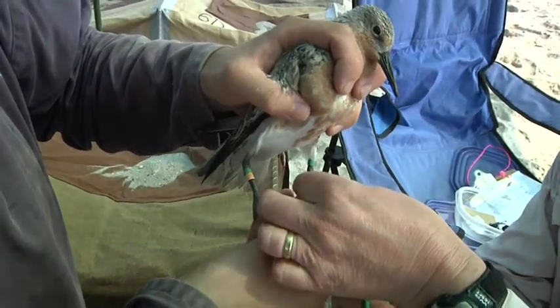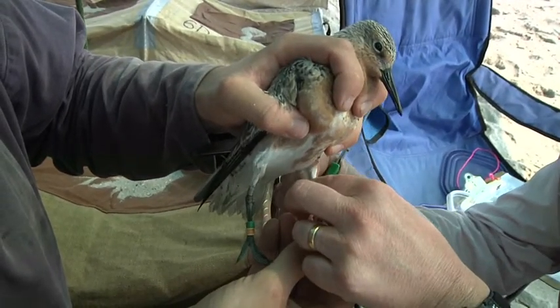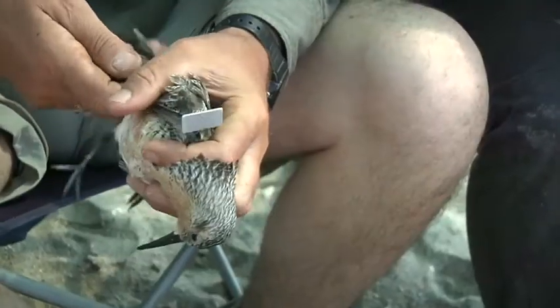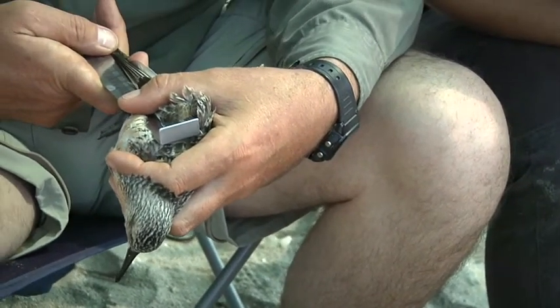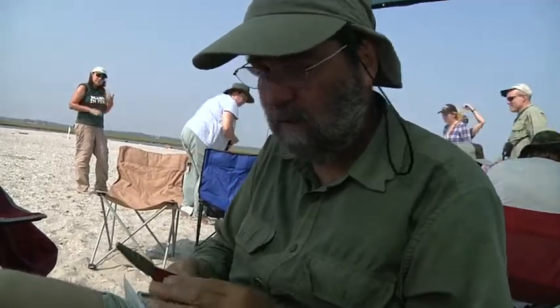Researchers are anxious to see the numbers. The birds must gain weight quickly to pack on energy stores needed for a long trip north. We will know today whether they have really put on weight as we think they have. This is an amazingly fat bird. There are loads of really round birds that look like they're just ready to go, so that should be very good.